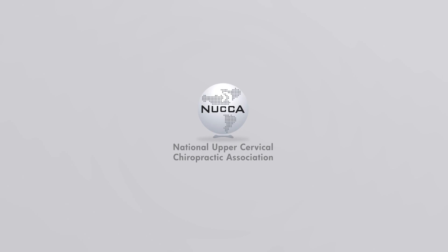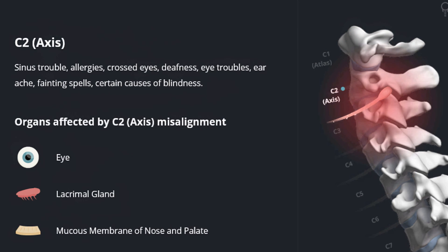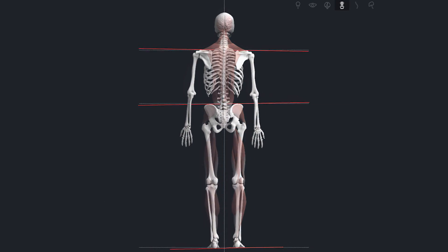But did you know that NUCCA chiropractic care can help to restore the function of the sciatic nerve and the structure of your spine? NUCCA is a specialized form of upper cervical chiropractic and it stands for the National Upper Cervical Chiropractic Association. With this procedure we're able to properly align the first two bones in the neck, alleviating pressure off of the nervous system — and this includes the sciatic nerve.